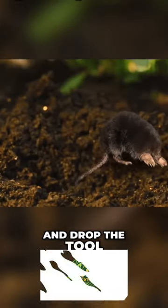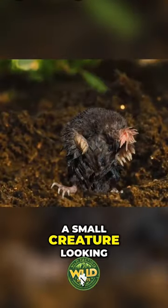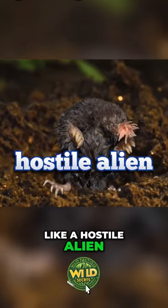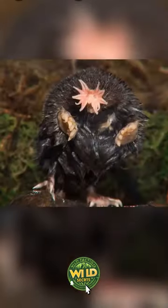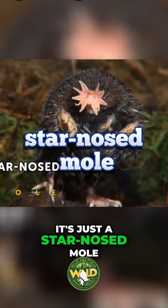You take a closer look and drop the tool in horror. A small creature looking like a hostile alien is scurrying away into some burrow in the ground. No worries — it's just a star-nosed mole.